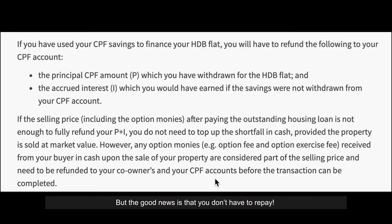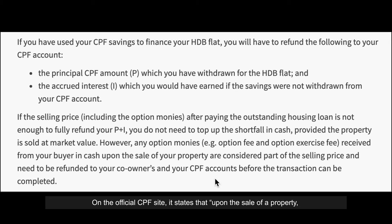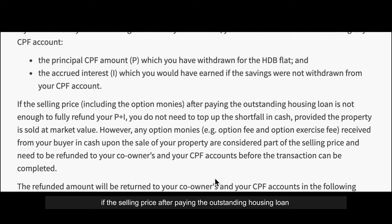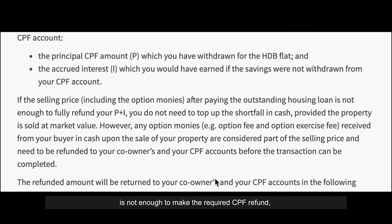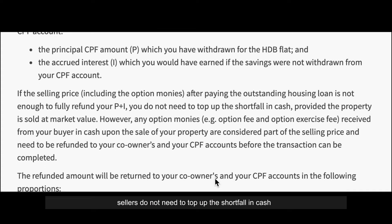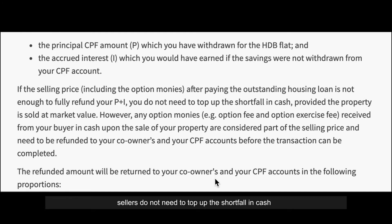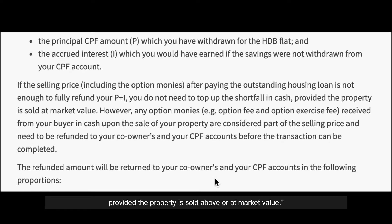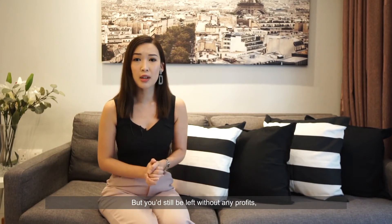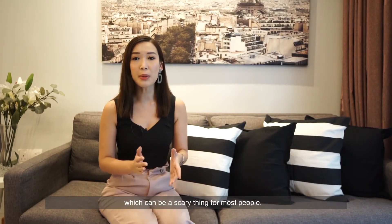But the good news is that you don't have to repay. On the official CPF site, it states that upon the sale of a property, if the selling price after paying the outstanding housing loan is not enough to make the required CPF refund, sellers do not need to top up the shortfall in cash, provided the property is sold above or at market value. But you'll still be left without any profits, which can be a scary thing for most people.